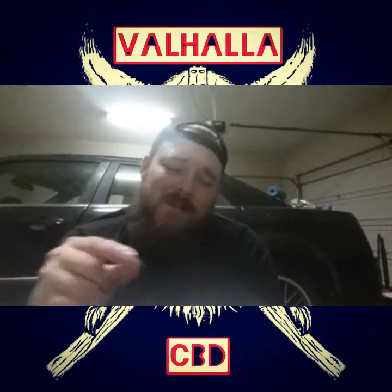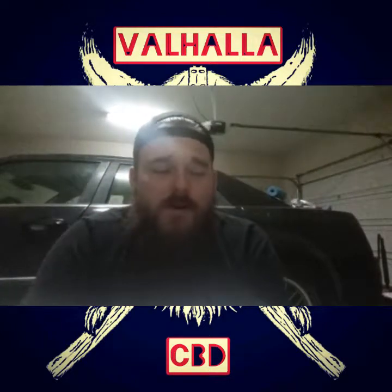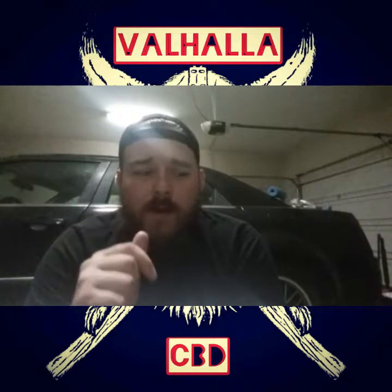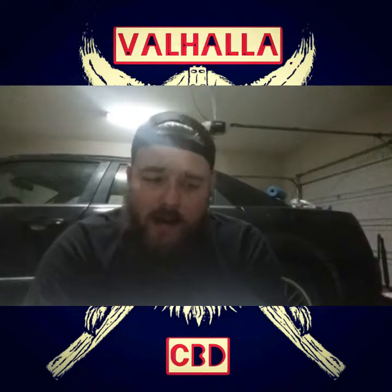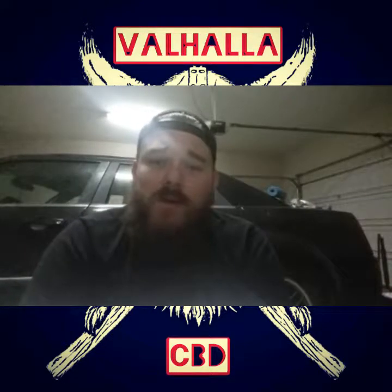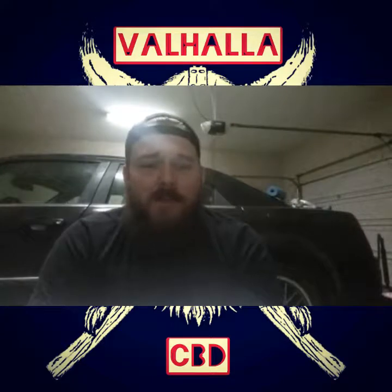Our Instagram, Valhalla CBD's Instagram, will be linked in the description below. Check us out and follow us. I'll also be putting the review and a photo — we take a photo of every single product we review and put it on our Instagram along with links. I'll be putting a photo of the container so you will know what you're looking for and what we've tried. Also in the description I'll include how it helped me and what it did for me. So make sure and check us out — if you like this video, hit that subscribe button, follow us, and hit that notification bell to get notified whenever we put up new videos.